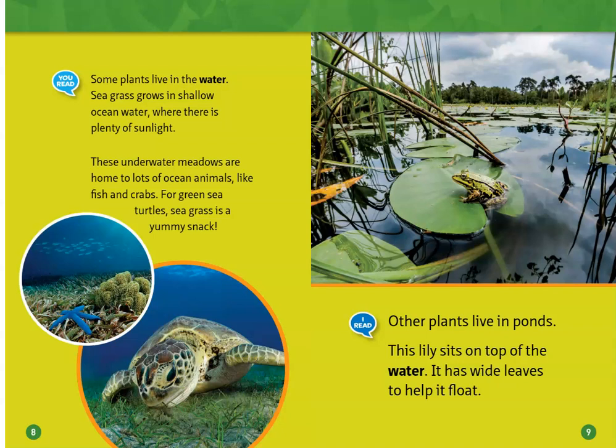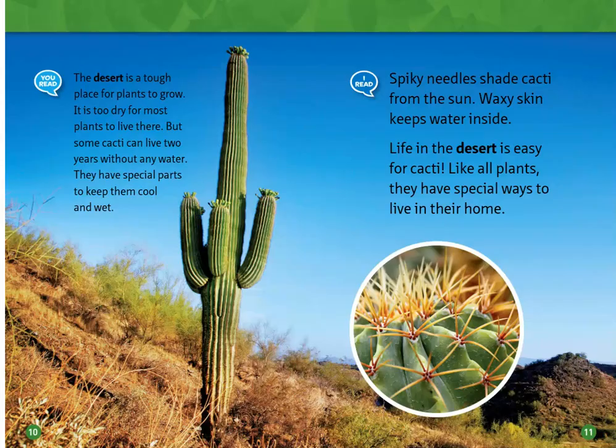Other plants live in ponds. This lily sits on top of the water. It has wide leaves to help it float.